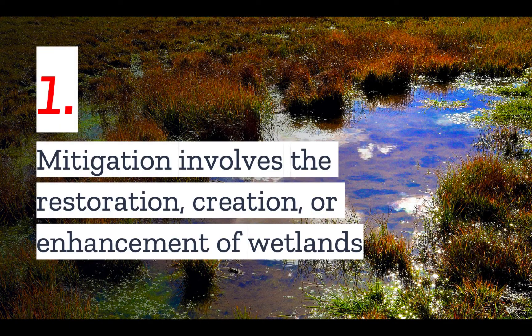Number one: wetlands mitigation involves the restoration, creation, or enhancement of wetlands. And while this has a natural benefit on its own, the primary goal is to compensate for permitted losses of wetlands elsewhere.